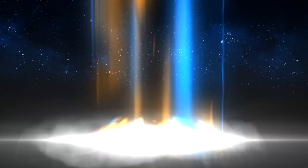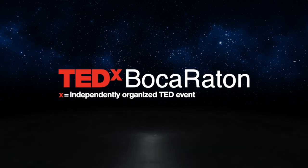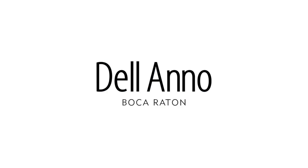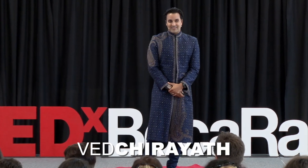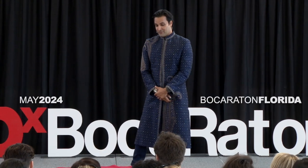As a NASA inventor, I've spent decades developing technologies to explore space and to look for life in the universe.